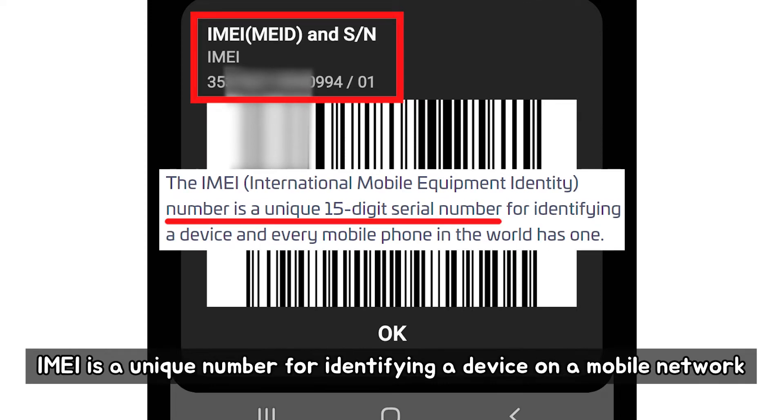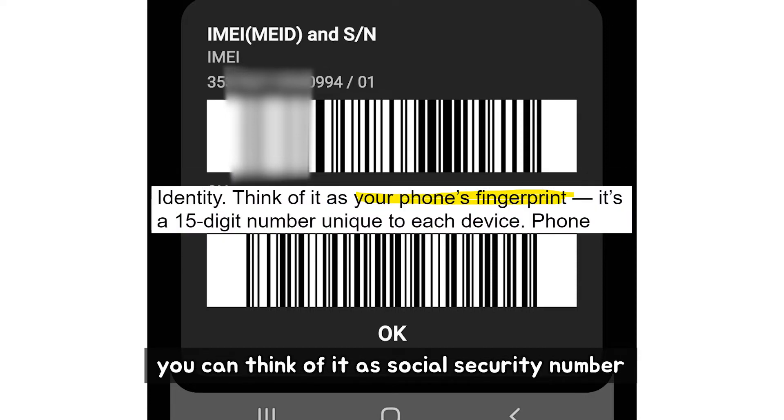IMEI is a unique number for identifying a device on a mobile network. You can think of it as the social security number or fingerprint of your smartphone device.